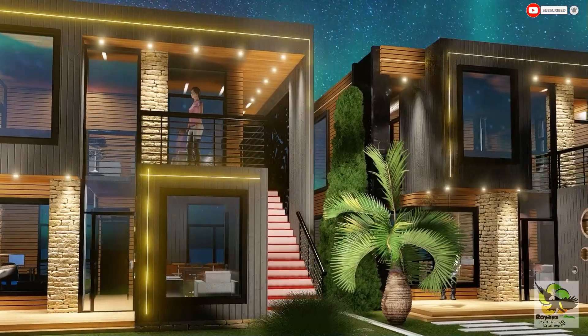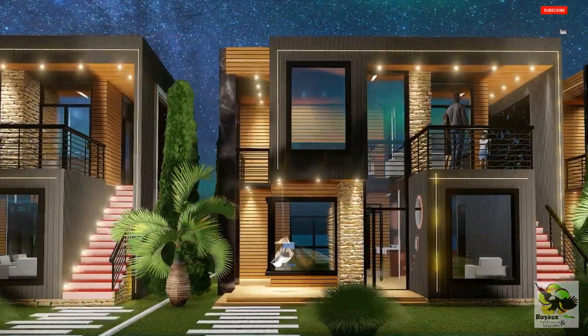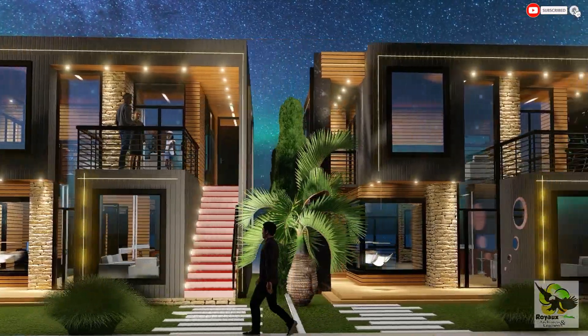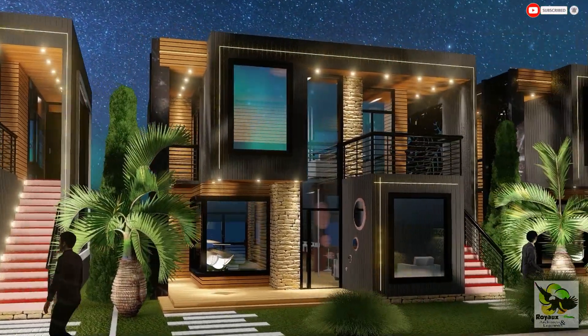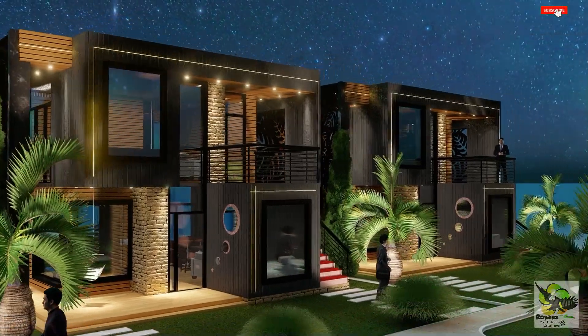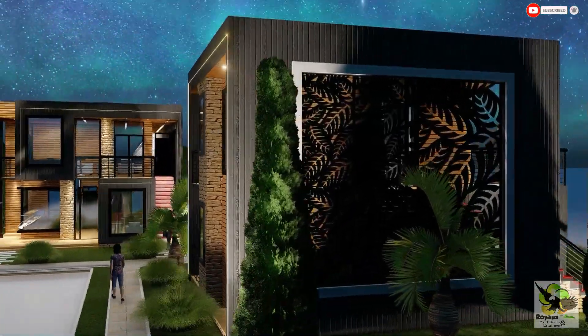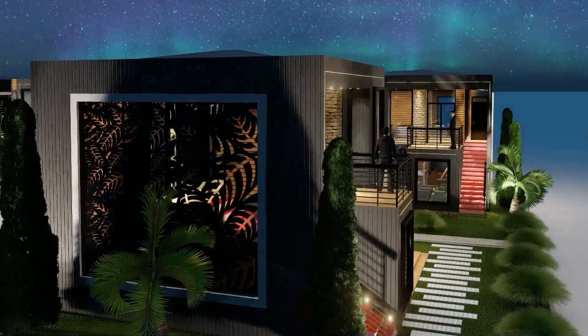There you have it folks — a glimpse into the future of modern living. Thanks for joining us on this tour of the Royo Architects and Engineers Container Apartment Complex. If you enjoyed this video, don't forget to hit that like button and subscribe for more architectural wonders. Until next time, keep exploring the world of design and innovation.